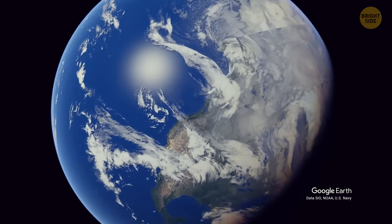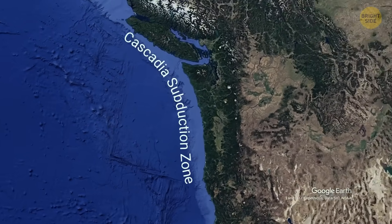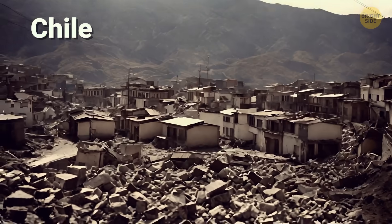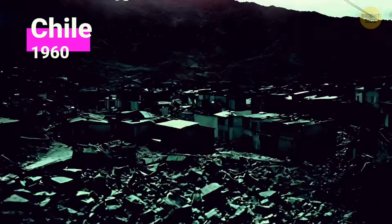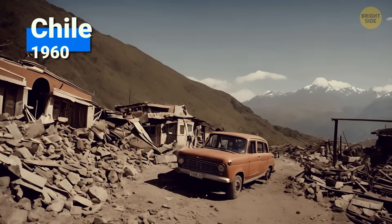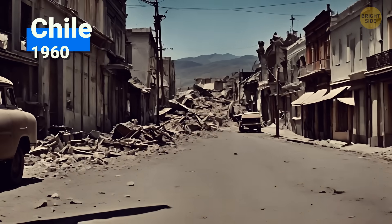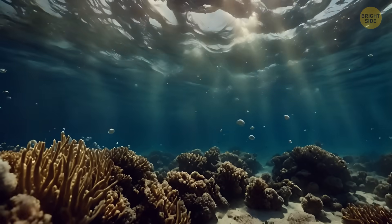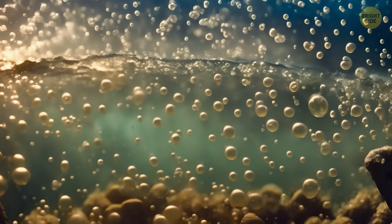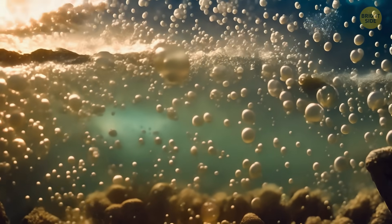For example, a release of stress in the Cascadia subduction zone could lead to a magnitude 9 earthquake. For comparison, the biggest earthquake ever recorded happened in Chile in 1960, and it had a magnitude of 9.5. The damage was enormous. So we hope the water will stay in its reservoir and keep maintaining the delicate balance between the tectonic plates.